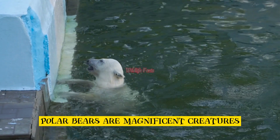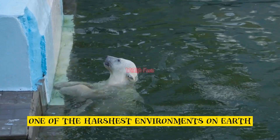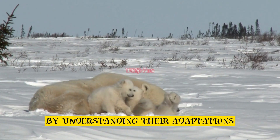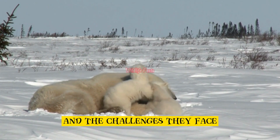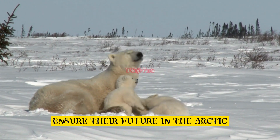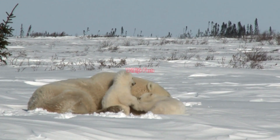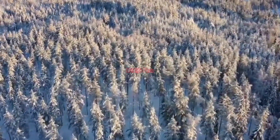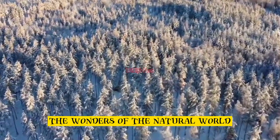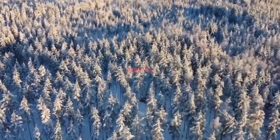Polar bears are magnificent creatures that have adapted to survive in one of the harshest environments on Earth. By understanding their adaptations and the challenges they face, we can work together to ensure their future in the Arctic. Join us next time on Wildlifepedia as we continue to explore the wonders of the natural world.